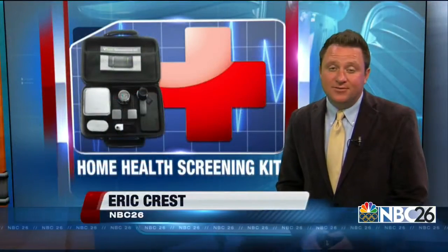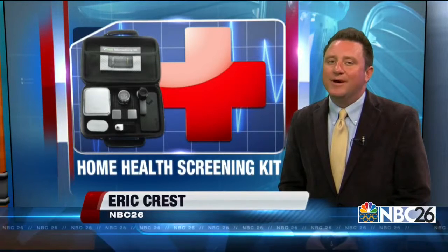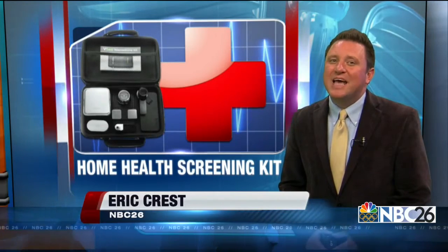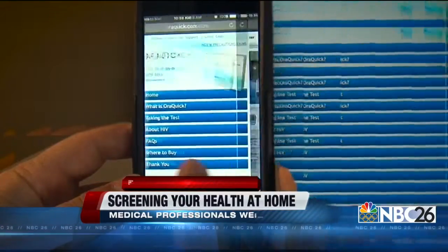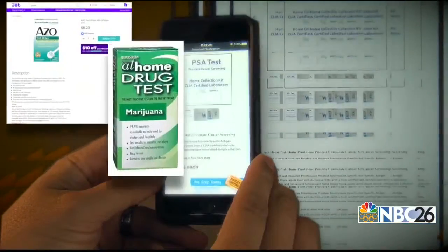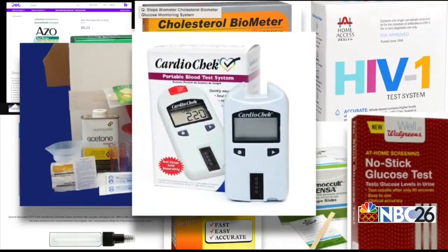Checking your cholesterol, certain types of cancer, and HIV can all be done from the comfort of your home nowadays. But some in the medical field warn that sometimes it's best to have some face-to-face time with your doctor first. Sales of home health screening kits are becoming more and more popular, with doctors having to have more conversations with their patients about them.